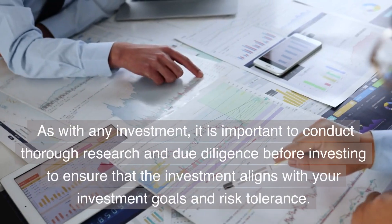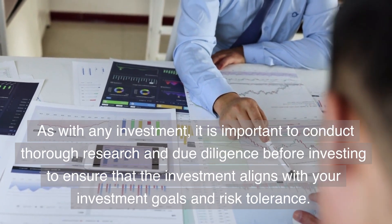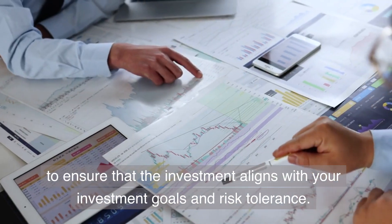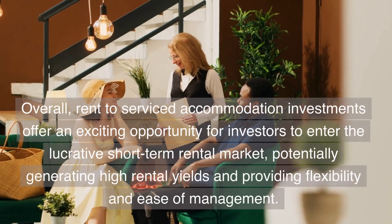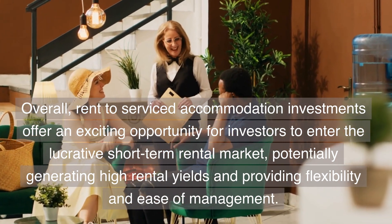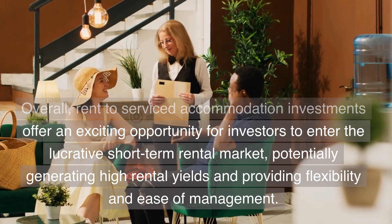As with any investment, it is important to conduct thorough research and due diligence before investing, to ensure that the investment aligns with your investment goals and risk tolerance. Overall, rent-to-serviced accommodation investments offer an exciting opportunity for investors to enter the lucrative short-term rental market, potentially generating high rental yields and providing flexibility and ease of management.